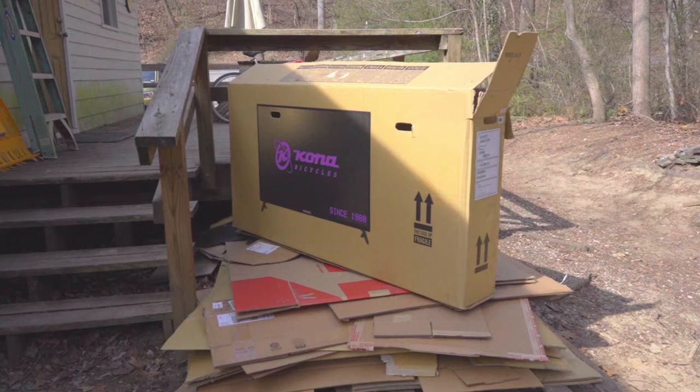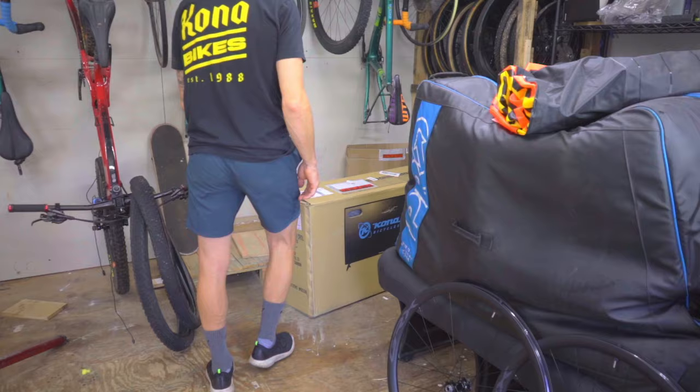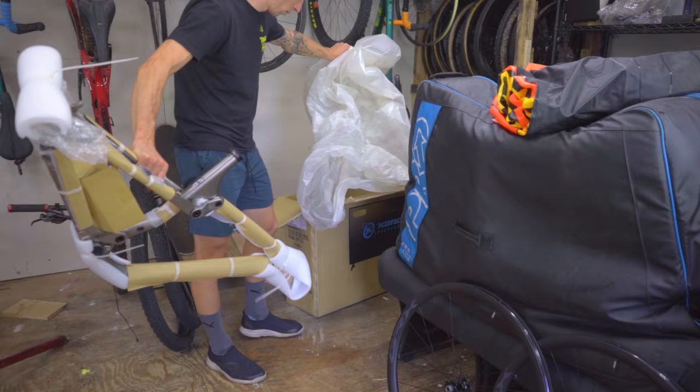Ask your local bike shop if they have any used boxes available. Many shops will save boxes for customers who need them. It's worth noting that usually the best bikes come in the best boxes.